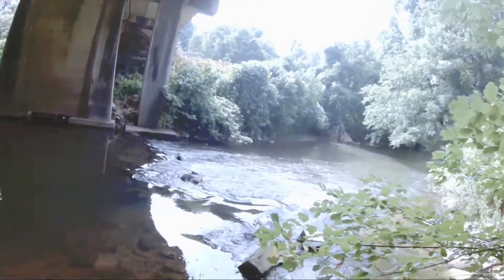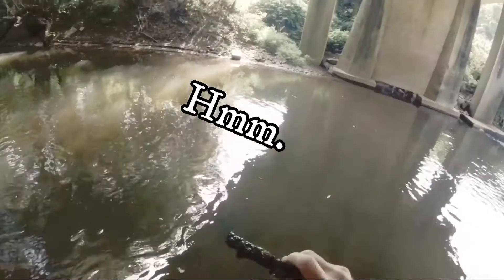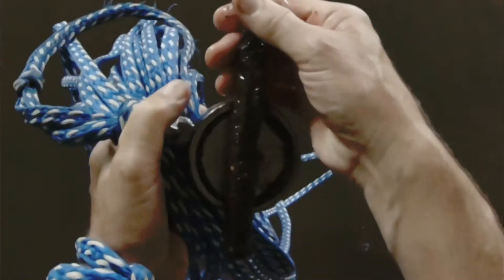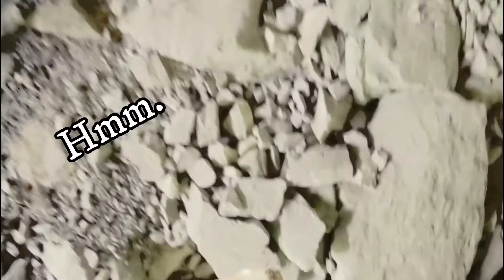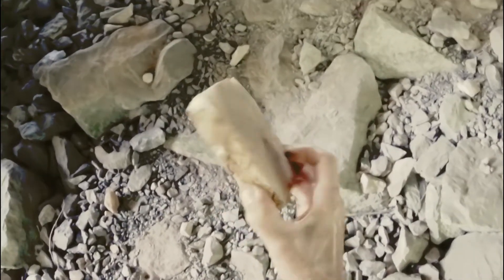Well, this looks doable. More old rebar — that's a pretty righteous piece, not sure what that is. Just about everywhere you go in Tate you find marble.